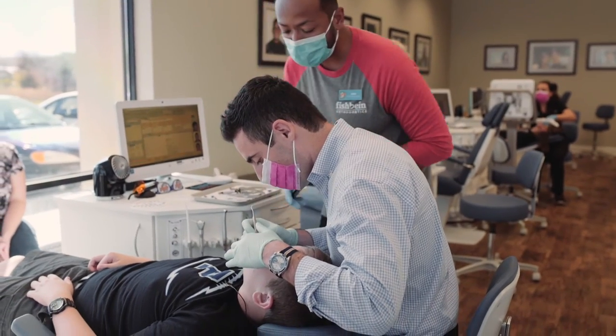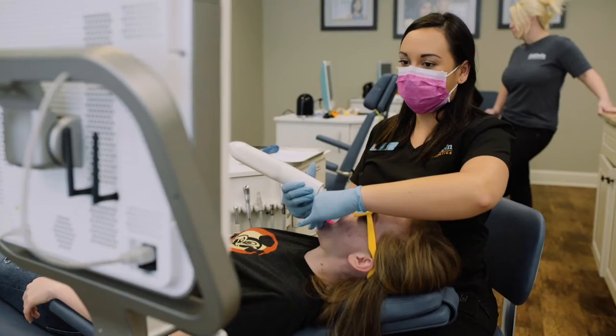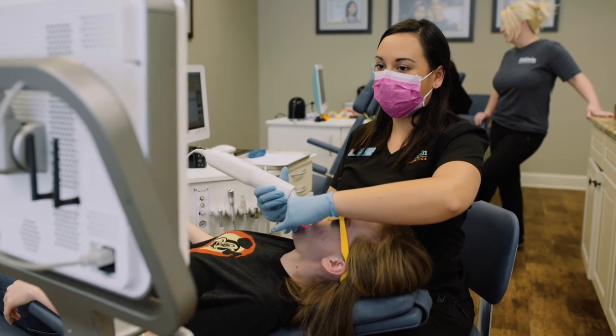That being said, if you do find yourself in another area, you're welcome to be seen at our other locations as well. Our mission is to provide high-quality orthodontics and accessibility to our community. We like to provide a beautiful smile at an affordable price.